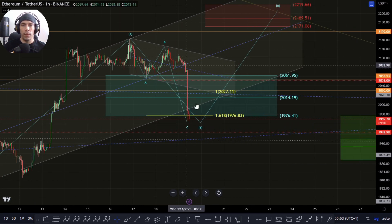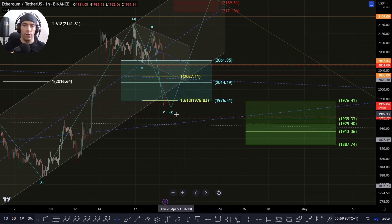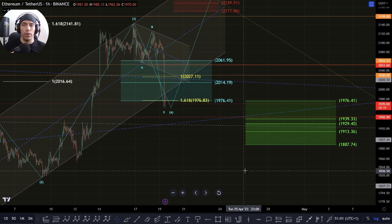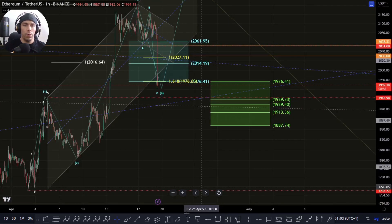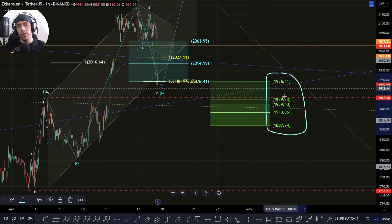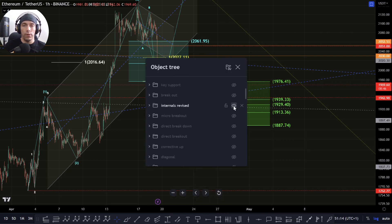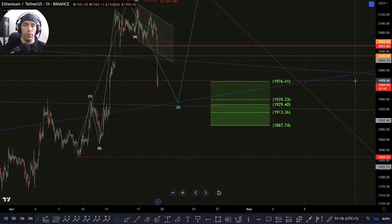We need to just talk about that bearish structure in a second. That would be the zone we're looking for here. We wouldn't really want to come down too much lower. We don't have a lot of space between this area of this 1942. If however we do move down here and we find support in this zone of this 1976 to this 1887, potentially what we could have is a bullish structure that is just developing in a slightly different way.